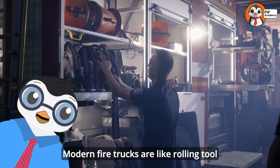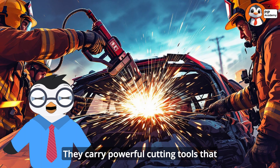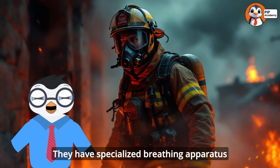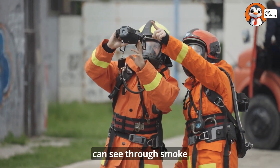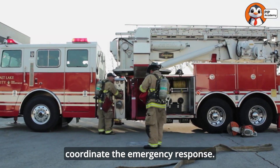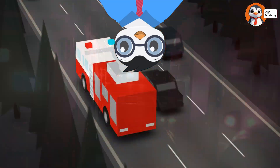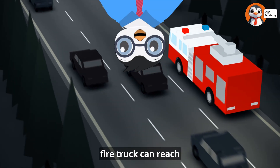Modern fire trucks are like rolling tool sheds packed with specialized equipment. They carry powerful cutting tools that can slice through metal car frames to rescue trapped people, specialized breathing apparatus that allows firefighters to enter smoke-filled buildings, thermal imaging cameras that can see through smoke to find people or hidden fire hotspots, and advanced communication systems that help coordinate the emergency response. One of the most important tools on a fire truck is lights and sirens — these warning devices clear a path through traffic so the fire truck can reach the emergency quickly.